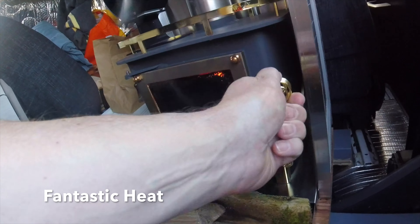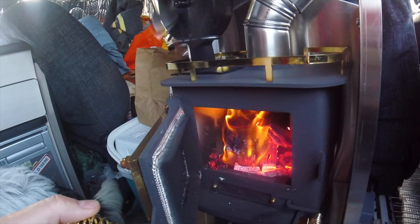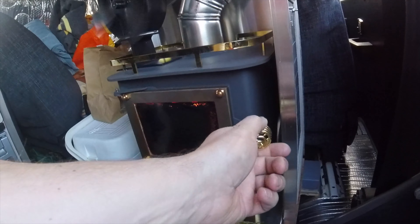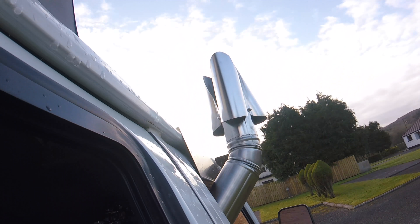So we have it over 200 degrees. As you can see it smokes up a little bit initially but it burns off. Very pleased with it. Here's the temperature — from very little in the van to 21 degrees, no problems.